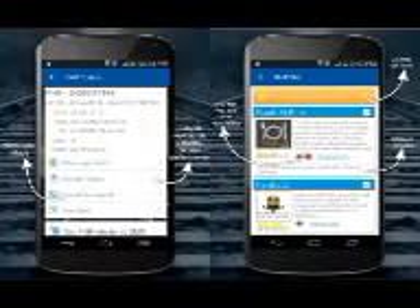RailYatri Indian Rail IRCTC & PNR Status App Review. The heat is on, and many of us would have planned a holiday that involves a train journey. If that's the case for you, then head on to the Play Store and download RailYatri's Indian Rail IRCTC & PNR Status app.